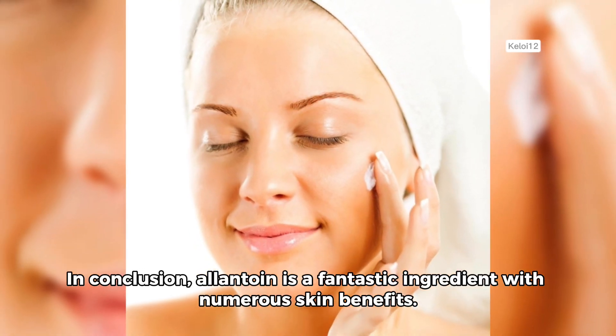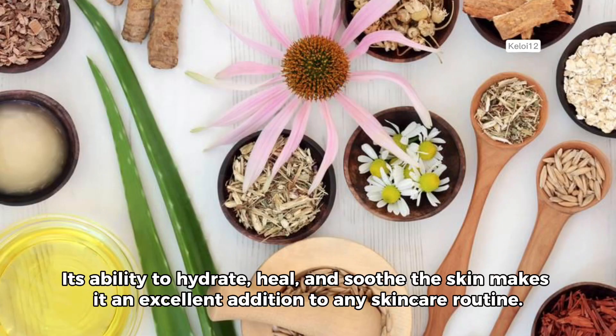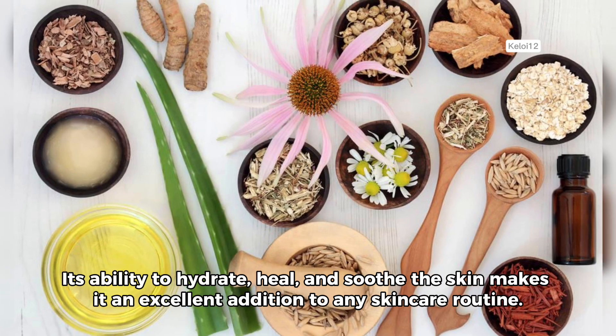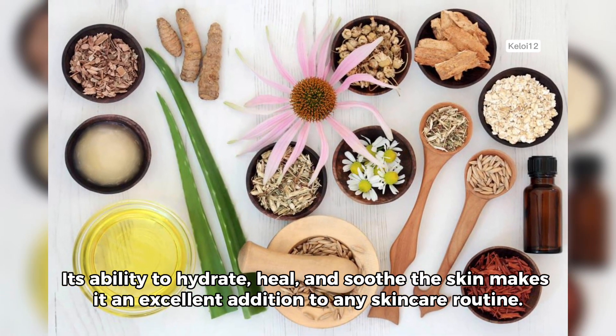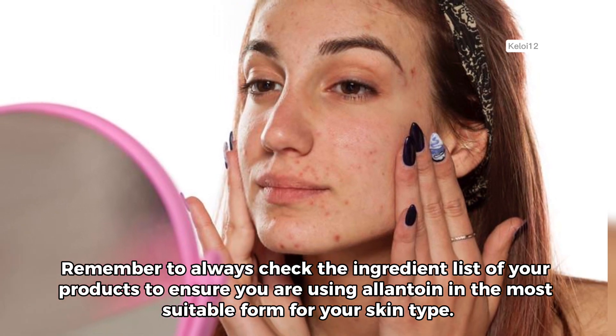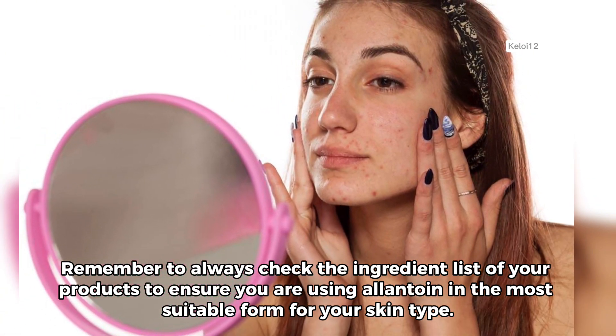In conclusion, allantoin is a fantastic ingredient with numerous skin benefits. Its ability to hydrate, heal, and soothe the skin makes it an excellent addition to any skincare routine. Remember to always check the ingredient list of your products to ensure you are using allantoin in the most suitable form for your skin type.